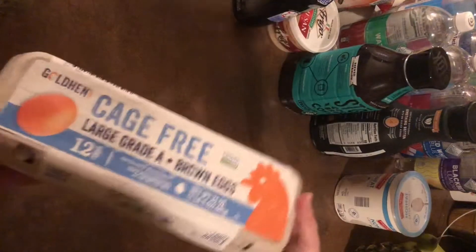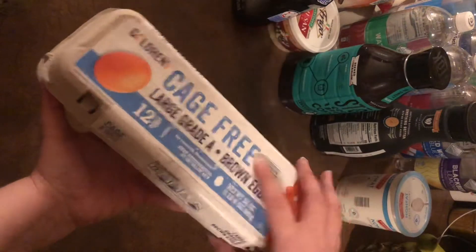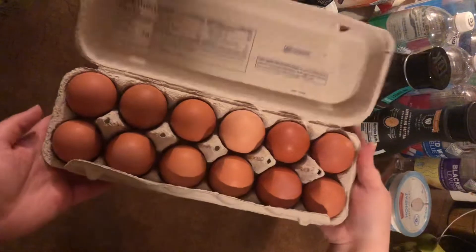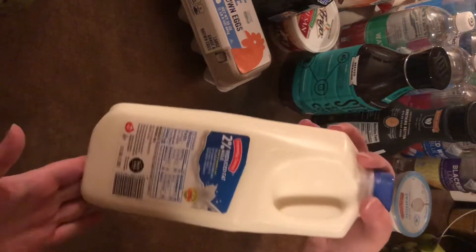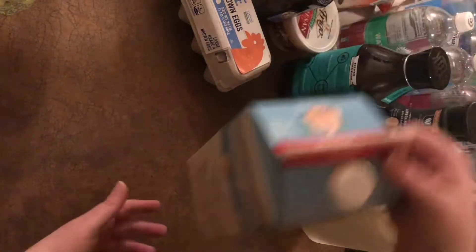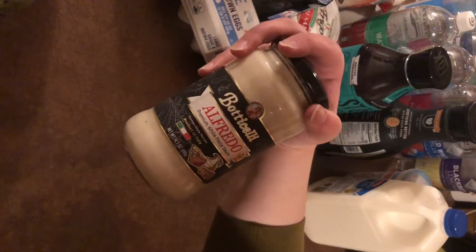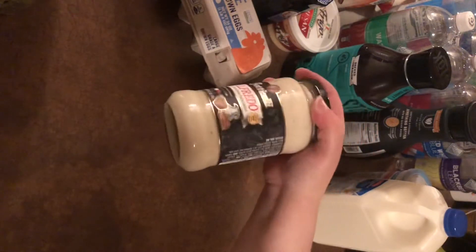Next I got these cage-free large brown eggs. I love brown eggs — I don't really know why, but I feel like these just taste delicious. Got some of those for breakfast. I got my son some regular 2% milk — he likes milk. I got myself some oat milk; I really want to try it in iced coffee. And I got Botticelli Alfredo sauce for a quick and easy Alfredo to make with pasta.